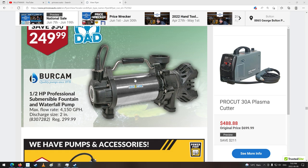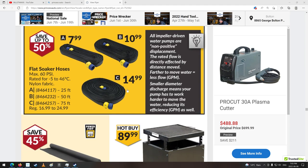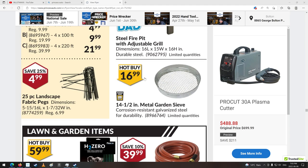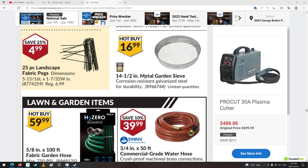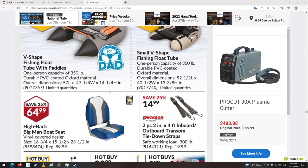Professional submersible fountain and water pump. Waterfall pump — wow, $250. Flat soaker hose is nice. This would be a good idea for the pumpkins. Garden sieve. Hose. Spraying nozzles — that's kind of cool. Little fishing boat with paddles.